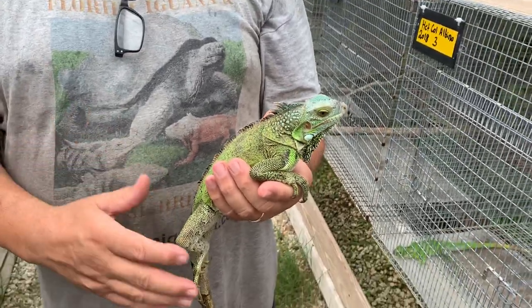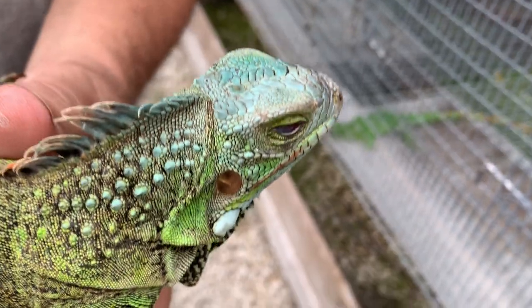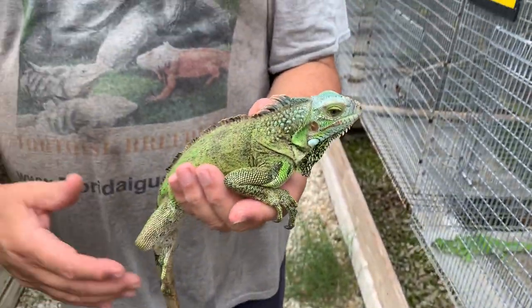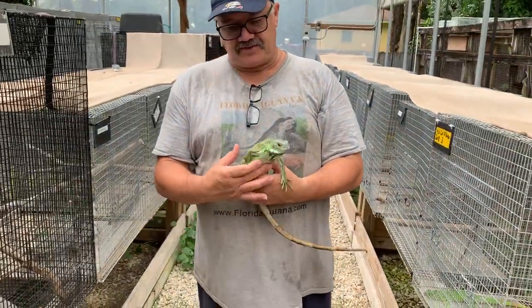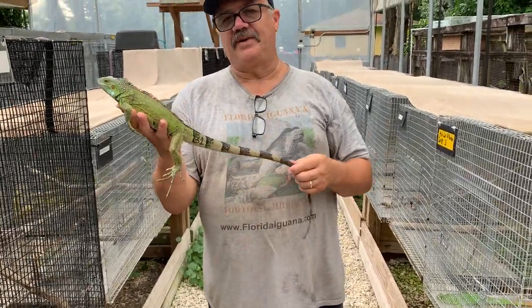These animals, blue heads go through a lot of different pattern and color changes. Right now you can see she's got a lot of blue on her head. She has that really neat blue, but it's not a particularly nice day here in Florida, but we wanted to get this animal up so actually in the sun this animal is really stunning sometimes.